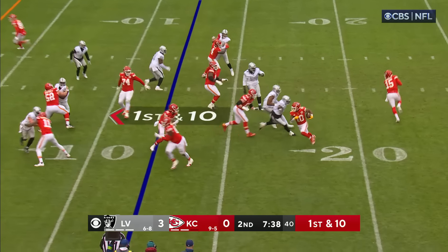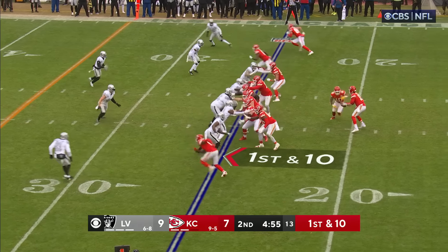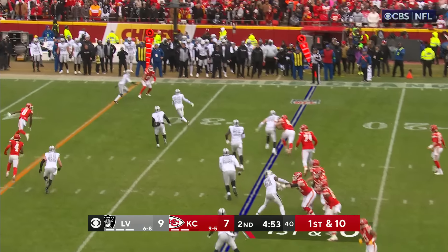On first down they get Kelsey the ball for the first time, and there he goes — Kelsey still rumbling down to about the 22-yard line. He got a nice block from Noah Gray.